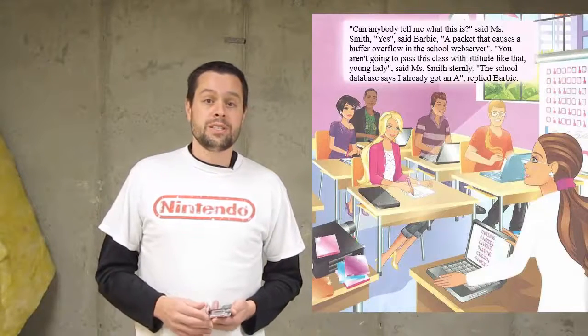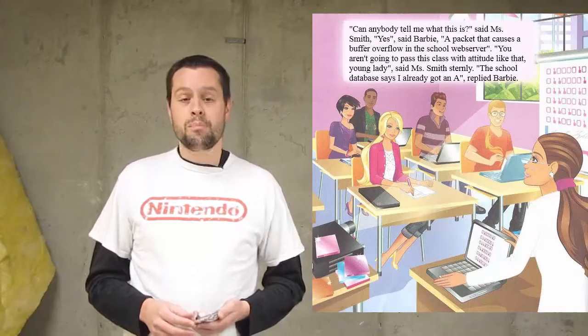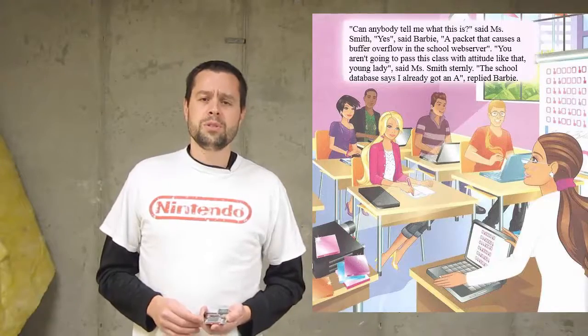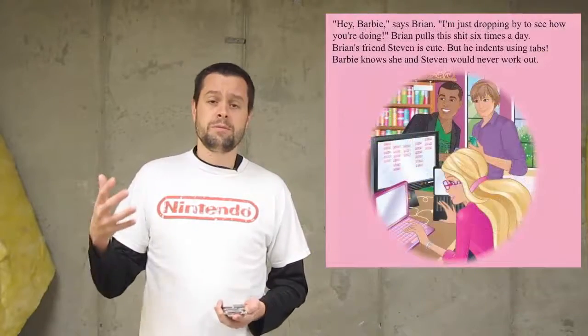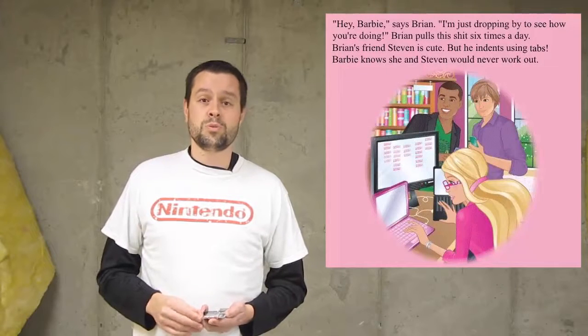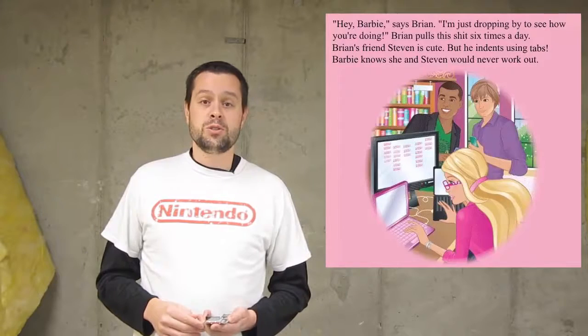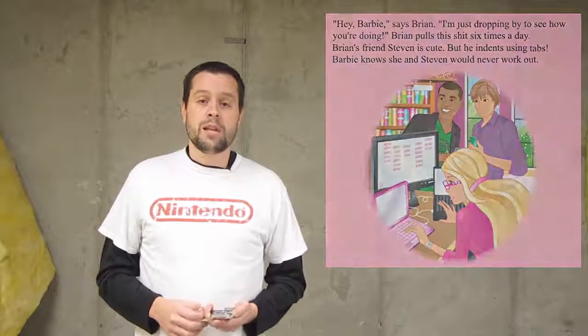The internet decided to do what it does best, which is fix things with a comic twist. The hashtag Feminist Hacker Barbie sprung up this week and exploded on social media. People started taking pages of the book and replacing the original words with their own words, and lots of crazy funny things ensued. We'll link up a couple of articles with some of the better ones. Bad book from whoever makes Barbie, but anyway, it's terrible.